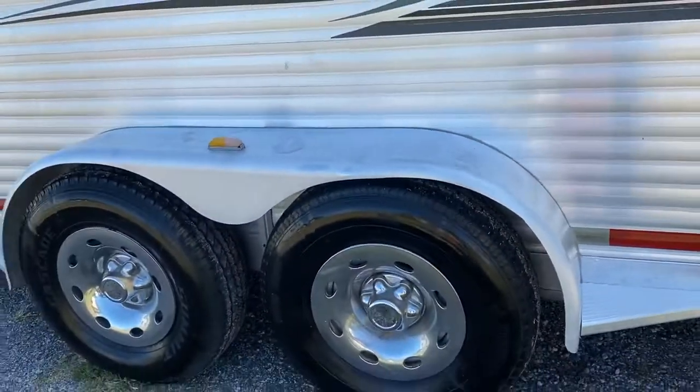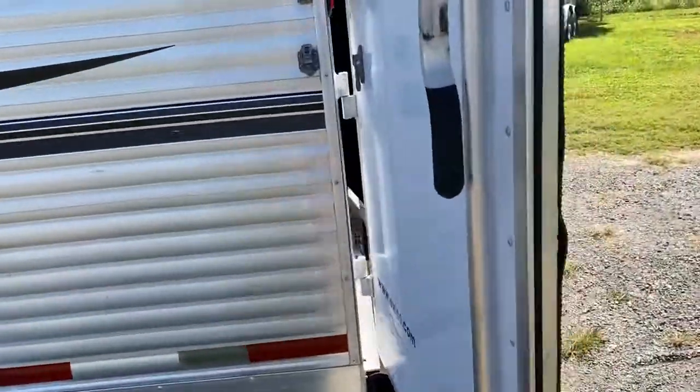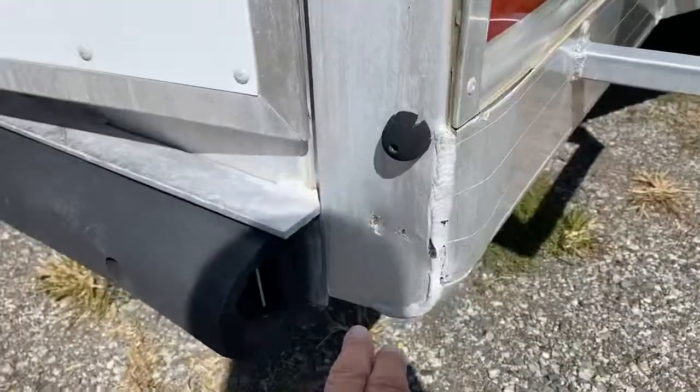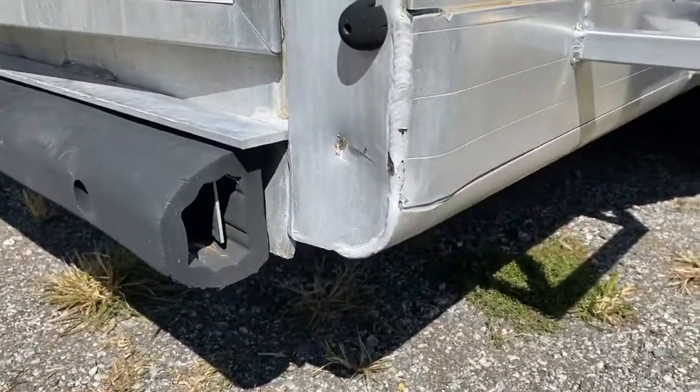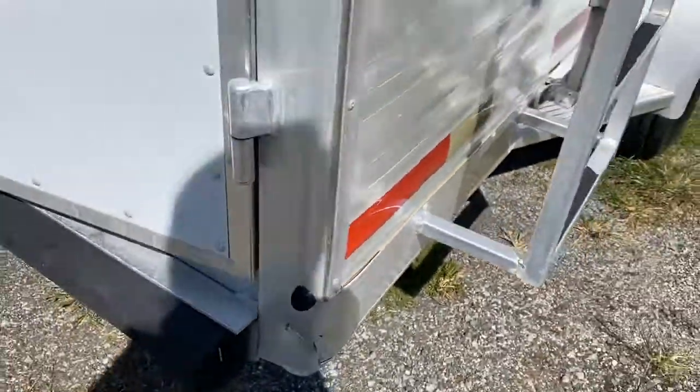You can kind of see the fender has a little wave to it, so I want to point that out. The only other thing I noticed is it looks like it's been backed into something. It doesn't seem like it's causing any issues, but I just wanted you to see that.